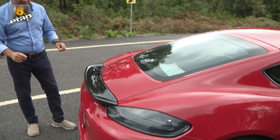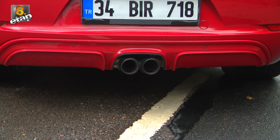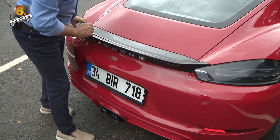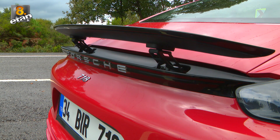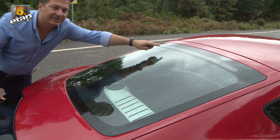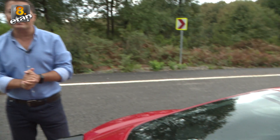Aracın sadece önünü değil arkasını bile seyretmek gerçekten keyifli. Çok güzel bir arka tasarımı var ve bu arka tasarım ortaya konumlandırılmış çift çıkışlı spor egzozla bütünleştirilmiş. Hemen yukarı baktığımızda siyah bir parça görüyorsunuz; bu aracın kanadı. 120 km/s'den sonra yukarı doğru çıkarak rüzgarın havalandırma direncini azaltıyor ve aracın daha iyi yere basmasını sağlıyor. Biraz daha yukarıda ise ortaya konumlandırılmış fren lambası yer alıyor.